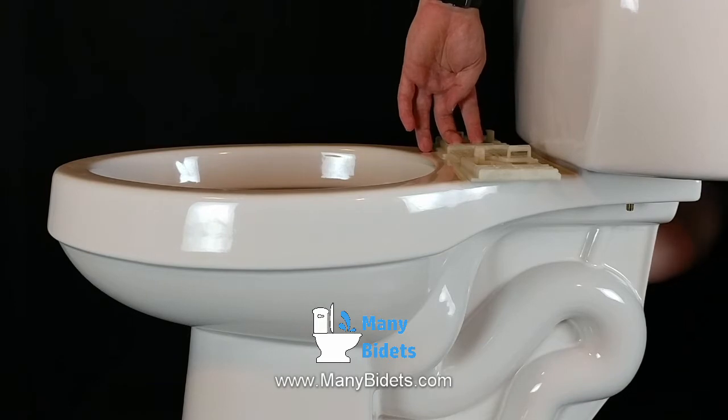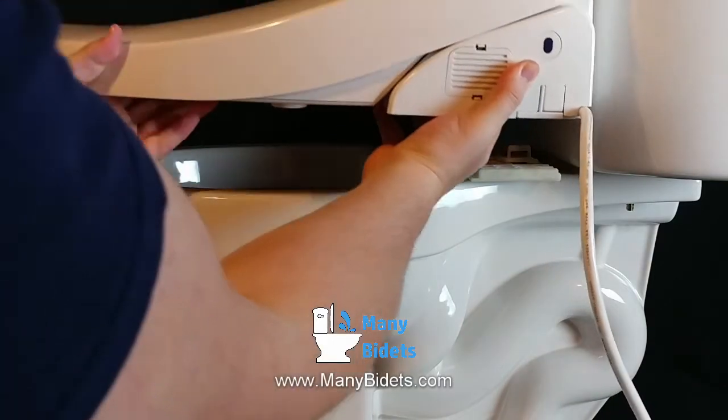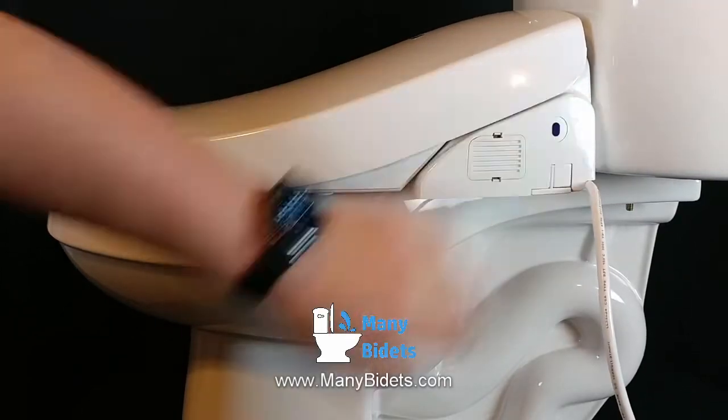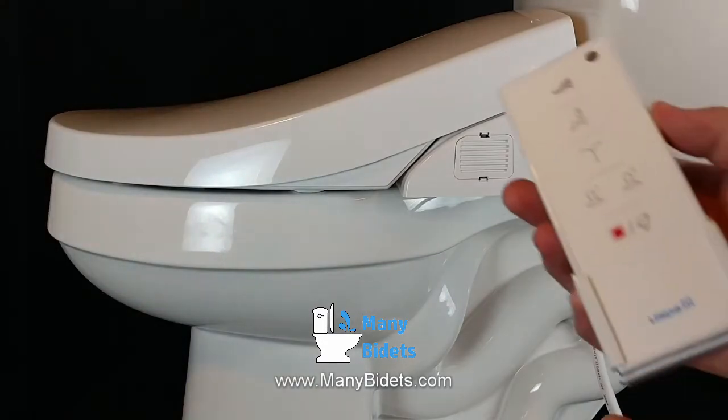When people hear the word bidet, they often think about the classic bidet. In this day and age, though, most bidets are actually bidet seats. There are also non-electric bidets that simply work from the water line from the house without doing any water heating or special wash settings.